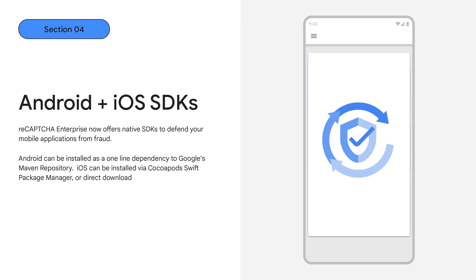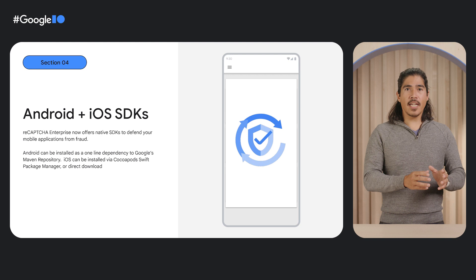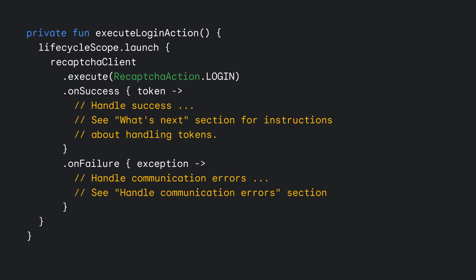Let me run you through three of our biggest launches for the year that really round out our total fraud solution for developers. Our first launch is for mobile native applications. To provide our best coverage on device, we now offer native Android and iOS SDKs. This ushers in a new era of detection for ReCAPTCHA Enterprise, where we can integrate all of the device signals seen by an application into a fraud score. We've made this an easy install for developers, with the Android SDK installed through Google's Maven repository, and the iOS SDK made available via CocoaPods, Package Manager, or via direct download.